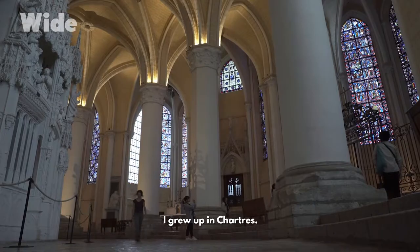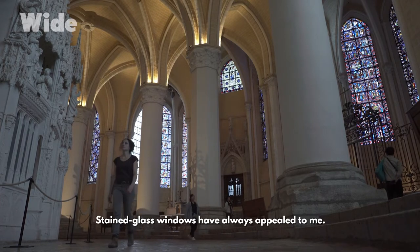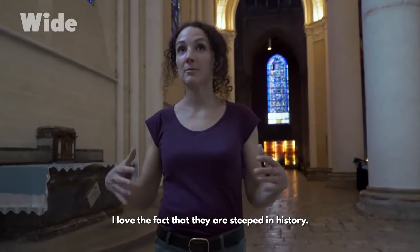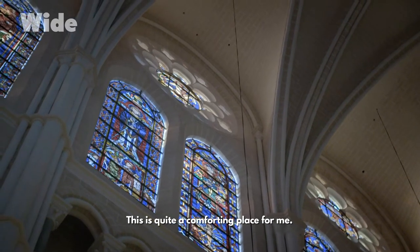I grew up in Chartres. I've always come here to gather my thoughts. Stained glass windows have always appealed to me. I love the fact that they are steeped in history. This is quite a comforting place for me.